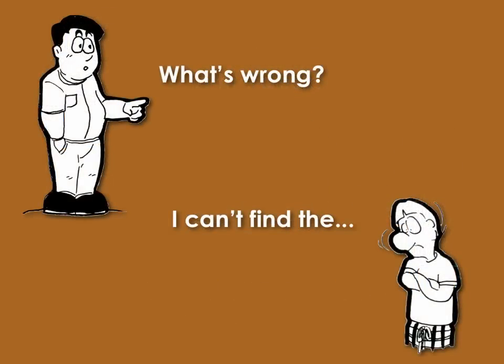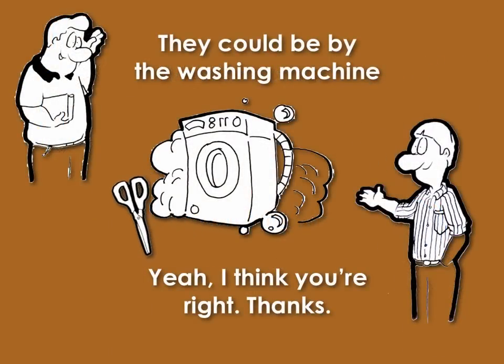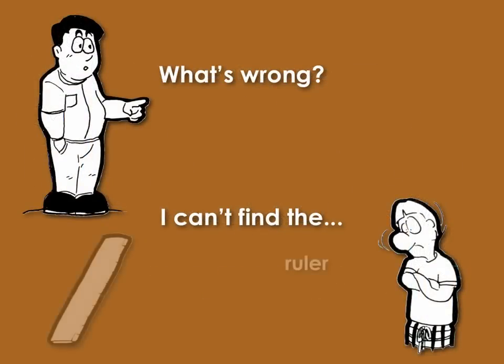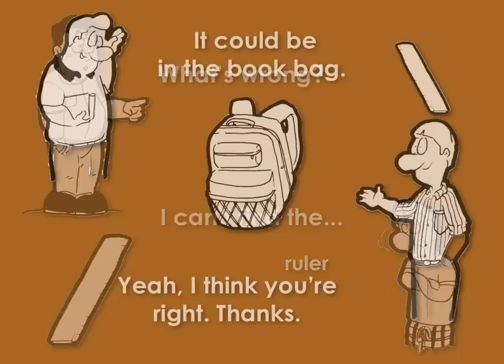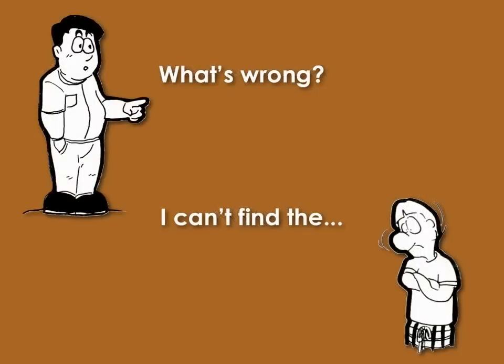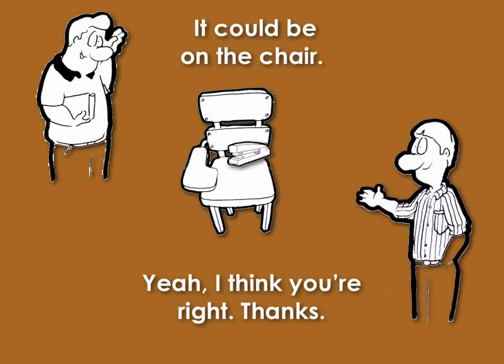What's wrong? I can't find the scissors. They could be by the washing machine. Yeah, I think you're right. Thanks. What's wrong? I can't find the stapler. It could be on the chair. Yeah, I think you're right. Thanks.